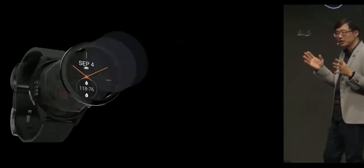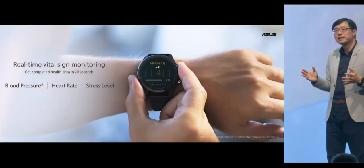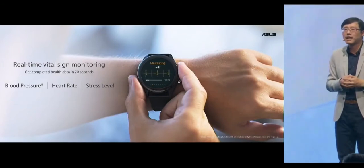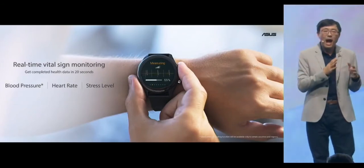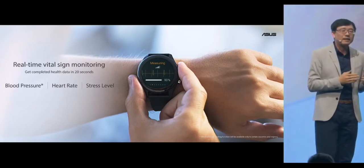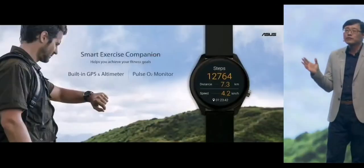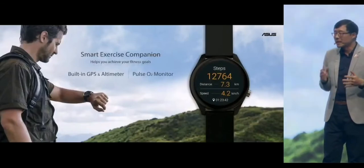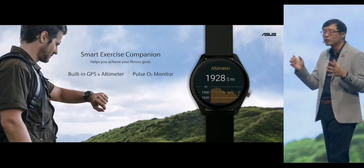With medical-grade ECG and PPG sensors, VivoWatch SP can track real-time health data, including blood pressure, heart rate, and stress level in just 20 seconds. ASUS VivoWatch SP comes with a built-in GPS to map outdoor activities.